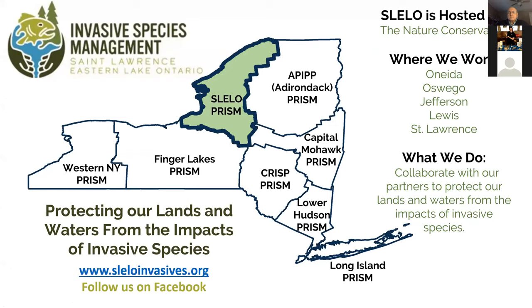I'd like to give a little background into what SLILO PRISM is. The St. Lawrence Eastern Lake Ontario Partnership for Regional Invasive Species Management is one of eight PRISMs that span the state of New York, creating a network of partnerships as an integrative approach to invasive species management. The network is funded by the Environmental Protection Fund in coordination between the Department of Environmental Conservation and various host organizations. SLILO is hosted by the Nature Conservancy and we collaborate with our partners like the Hemlock Initiative to protect our lands and waters from the impacts of invasive species.